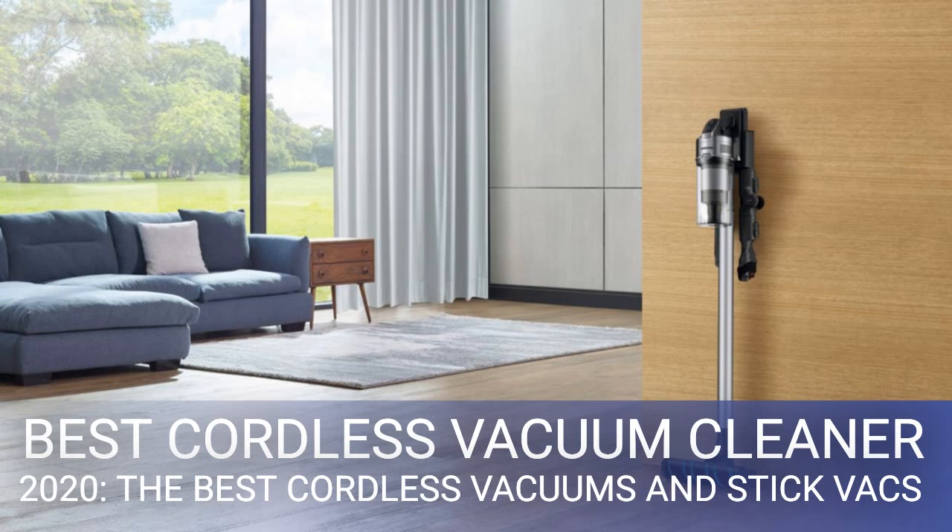Dyson has addressed this by gradually improving its batteries over the years, but now some other brands are taking a simpler approach to the problem and including two batteries. A lot of home floors can be given a good enough clean in 20 minutes, especially if you're using your handheld daily to maintain a dust-free home.